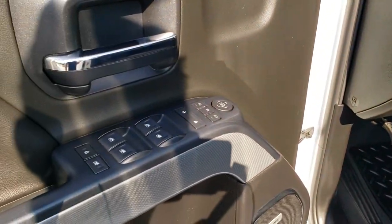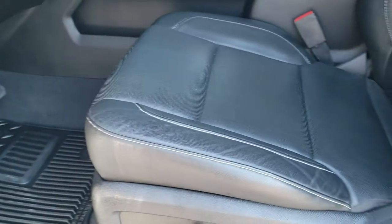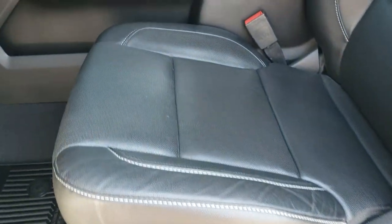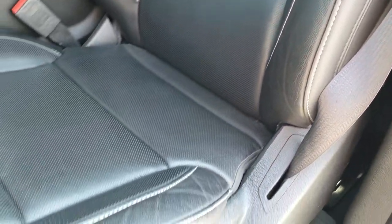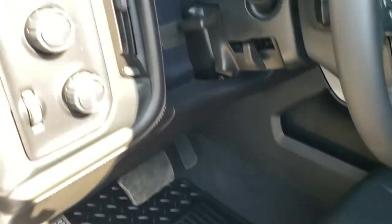You get power windows, power locks, power mirrors, memory driver's seat, and Bose sound. Inside, the LTZ package gives you the black leather interior with no rips or tears on the seats — very nice condition. Factory all-weather floor mats throughout, auto headlamps, four wheel drive, and a factory brake controller.